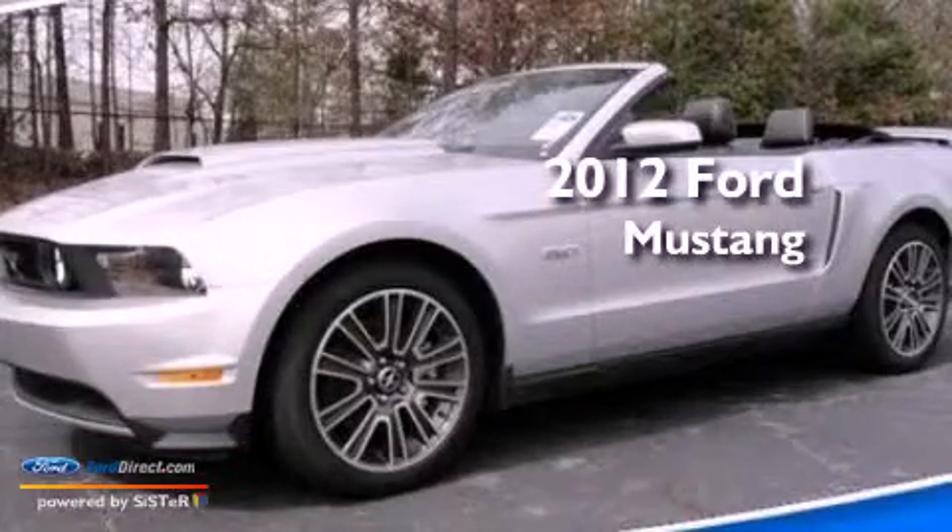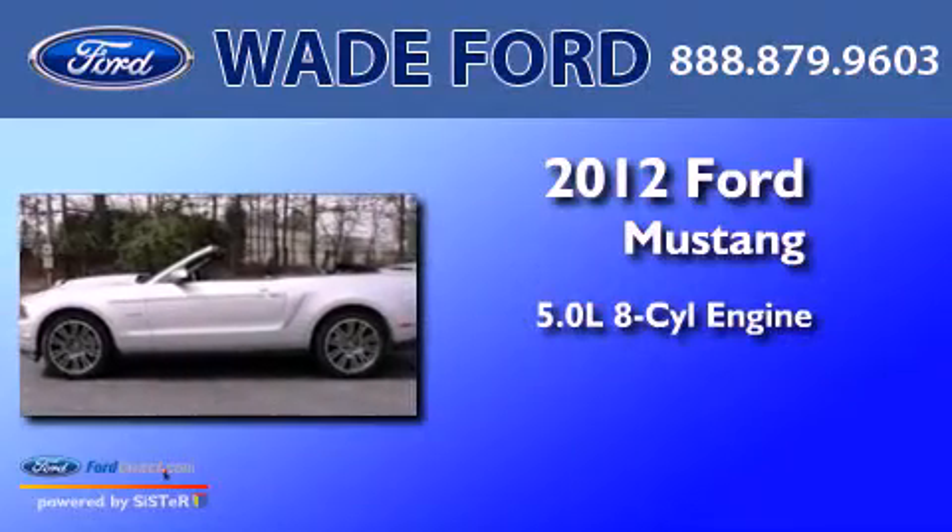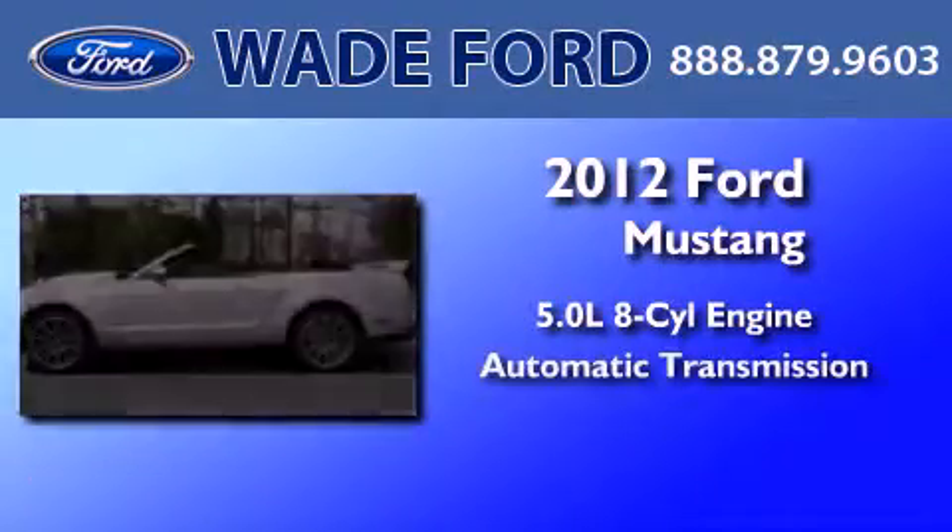This is a brand new 2012 Ford Mustang. It features a 5.0-liter, eight-cylinder engine and an automatic transmission.